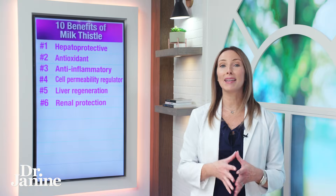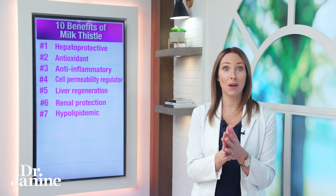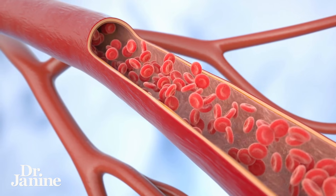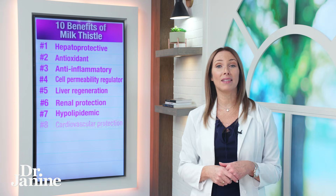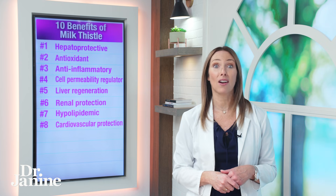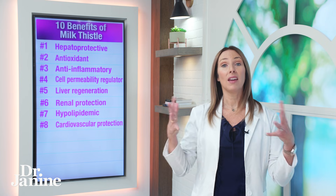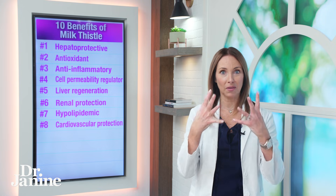Number seven on my list: it is a hypolipidemic, helping to balance our blood fat levels, and it also has anti-atherosclerotic activity. Number eight on my list: it helps with protecting our cardiovascular system — again, something that we usually don't hear in correlation with the attributes of milk thistle.